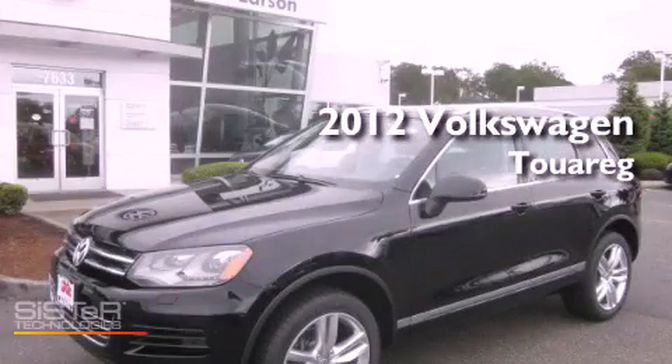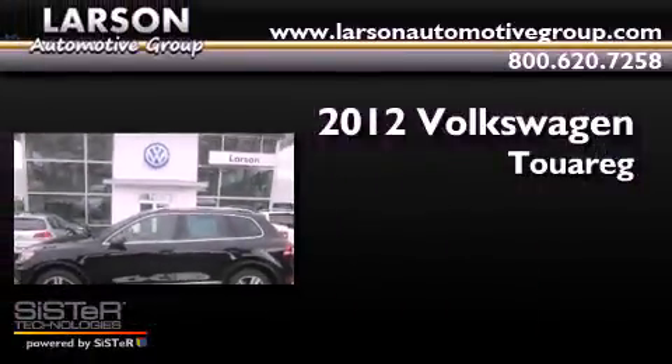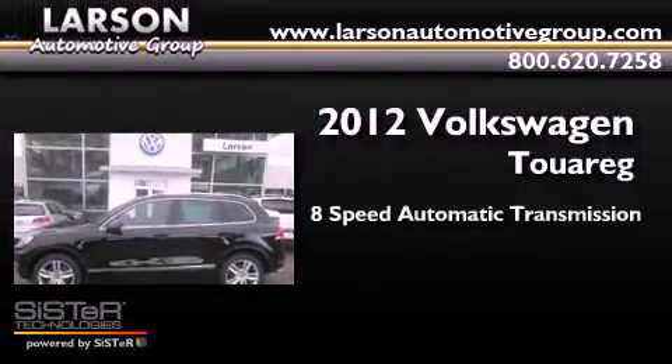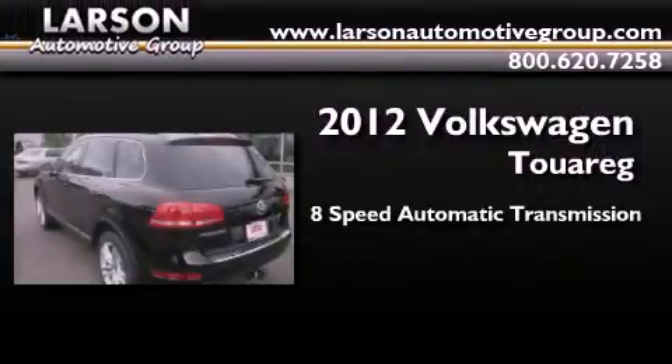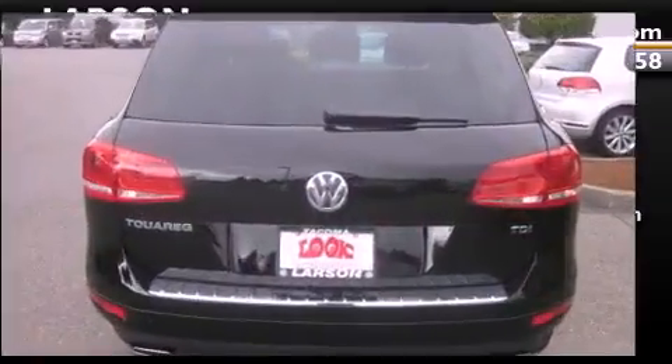This is a brand new 2012 Volkswagen Touareg. This SUV has an 8-speed automatic transmission, a 3.0-liter V6, and the added capability of 4-wheel drive.